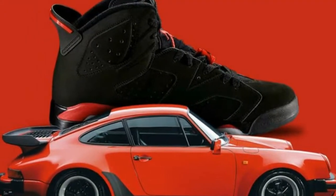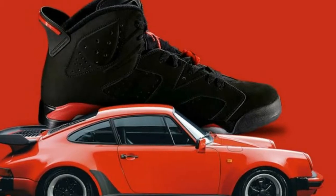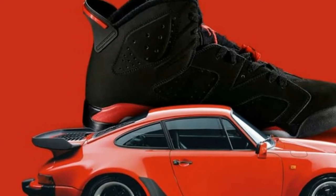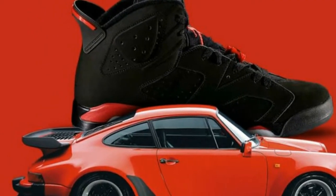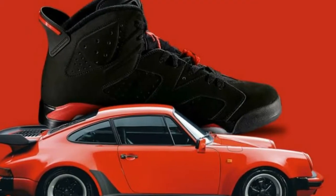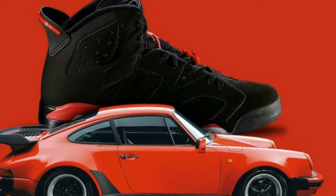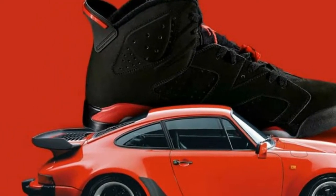8. Porsche 911. We could frequently see the famous basketball player riding in Ferraris, but he always had a special thing for Porsches. During the years he played for Chicago, he had the 930, 964, and 993 models in his garage. It is interesting to note that the design inspiration for the Air Jordan VI was drawn from the Porsche 911 that he owned.